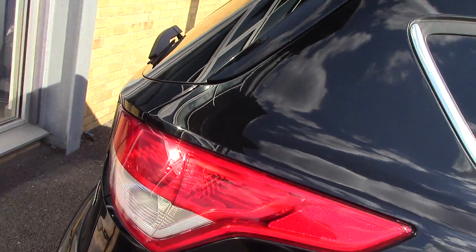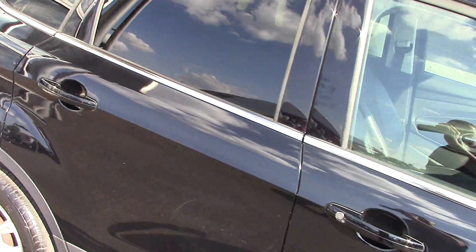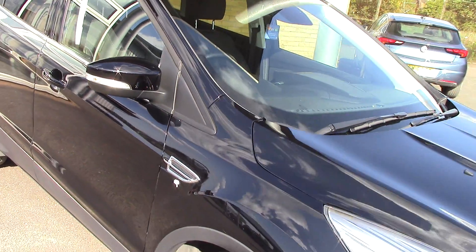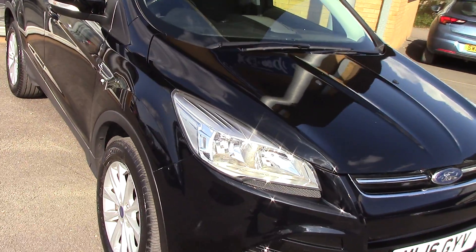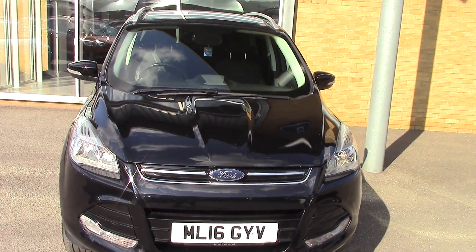As we come down this side now just so you can see all the panels, and then coming back round to the front. This particular car is a one private owner car with a service history as well.